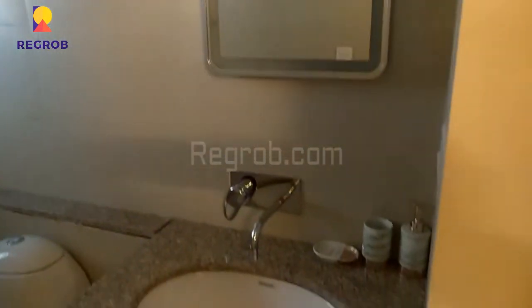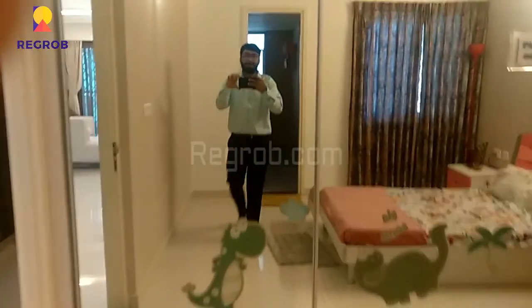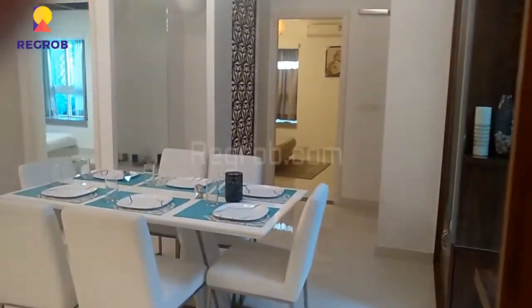The washroom is very well fitted with ultra modern sanitary fittings. It's a luxury project by Durga Developers.